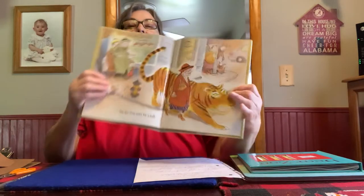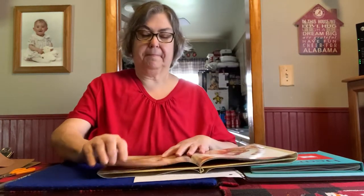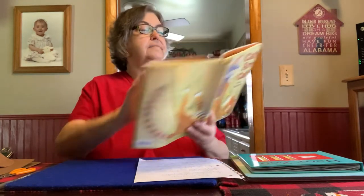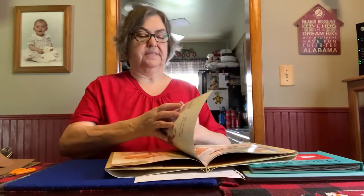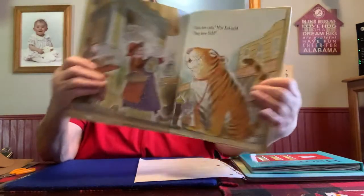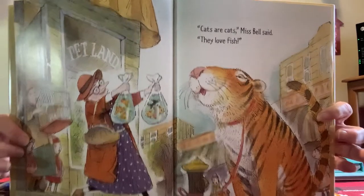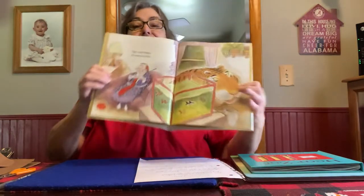One day he went for a walk. Tiger stopped at the pet store. The pages are sticking together. Cats are cats, Ms. Bell said. They love fish. She bought him some fish — look how cozy at those fish. Tiger was happy. He loved his fish.